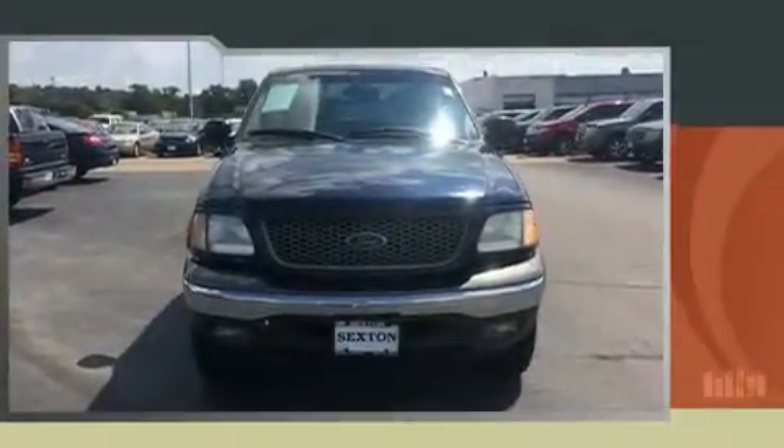Come test drive this 2002 Ford F-150. It features an automatic transmission, four-wheel drive, and a powerful eight-cylinder engine.